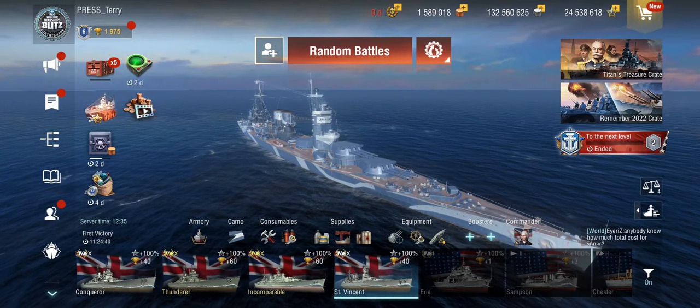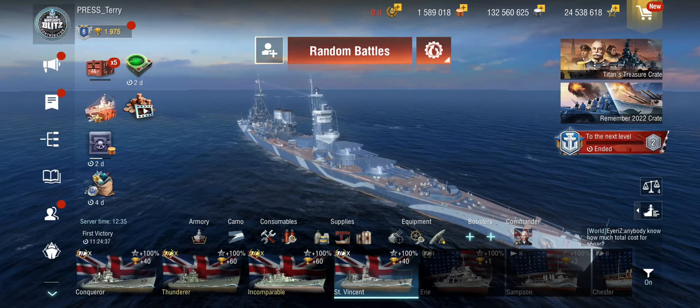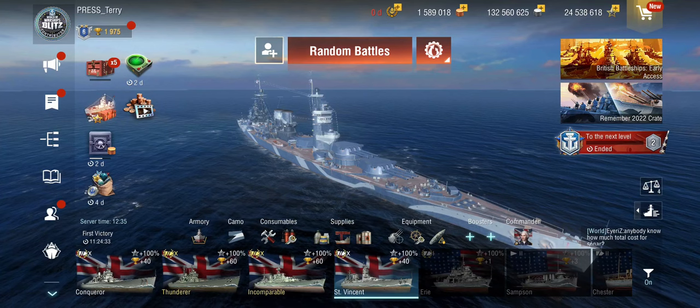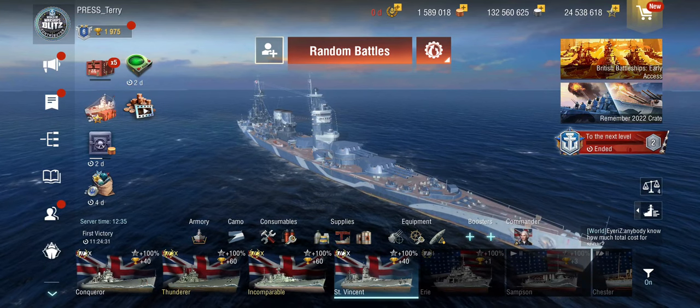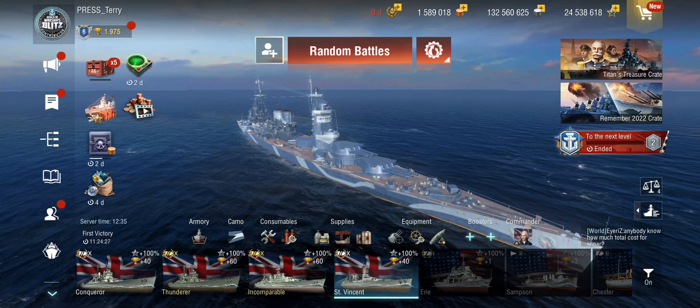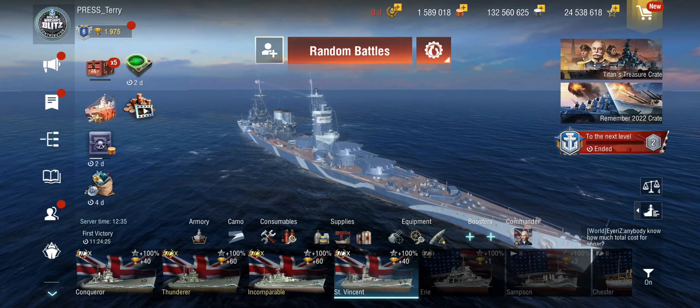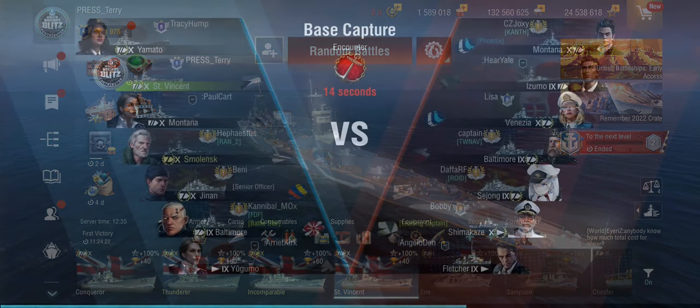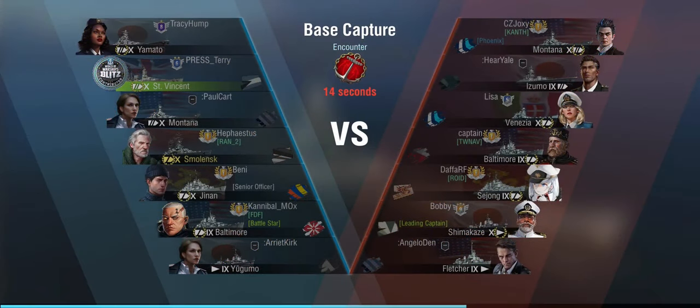With all that out of the way, let's look at two battles. The first game is with a regular commander without armor-piercing cap shell and with regular heals. The second battle is with Nelson and premium heals, to see how much of a difference that makes. The first round is a tier 10 battle — base capture and encounter — against a Monty, Venezia, Baltimore, Sejong, and a Shimakaze.